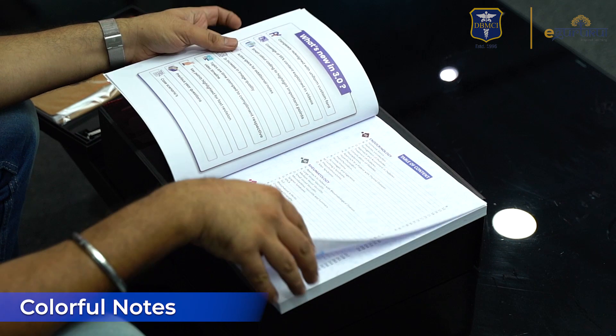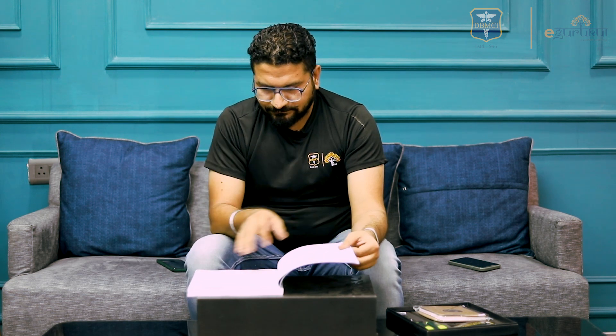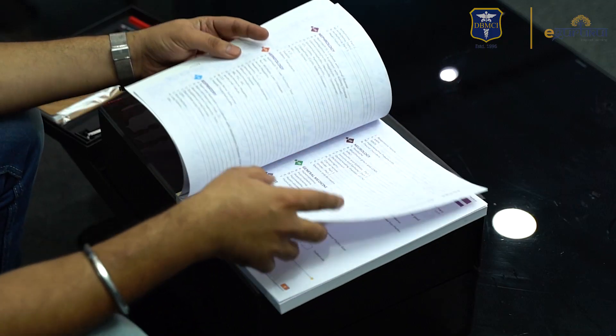Let me see these notes — fully colored notes with a good table of contents where you can easily jump from one section to another. General medicine has been added as well.